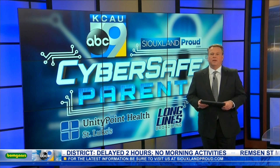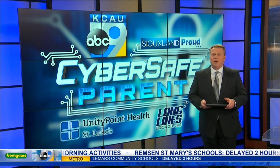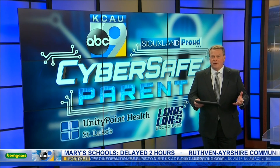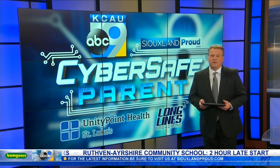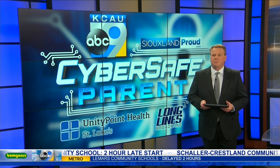In today's Cyber Safe Parent Segment, local libraries can provide access to computers and laptops, many specifically for kids to use. Internet use in a monitored area like a library can protect users from cyber threats. Kelly Kennedy tells us how one public library is helping keep kids safe online.